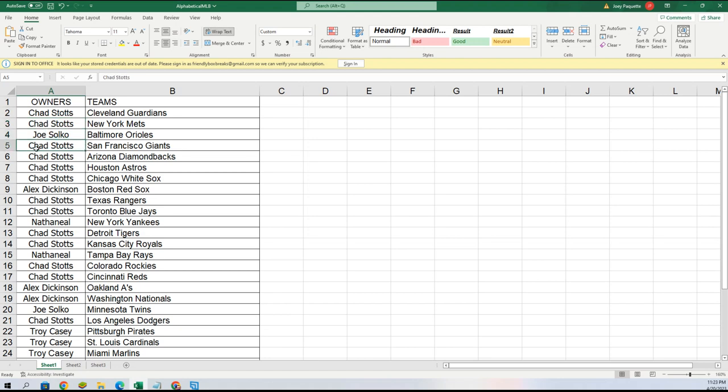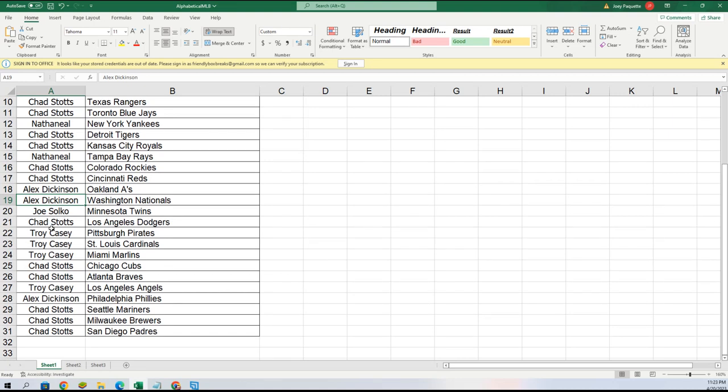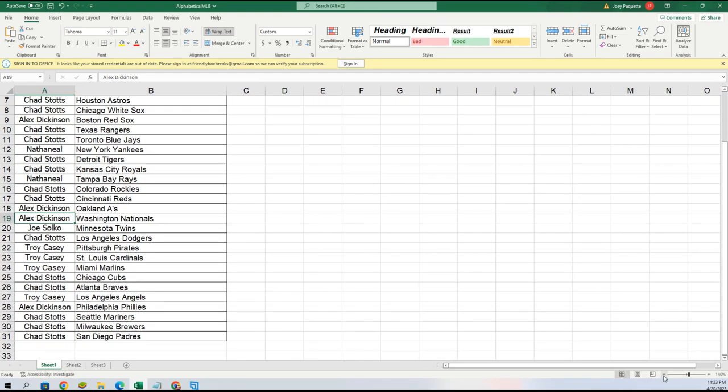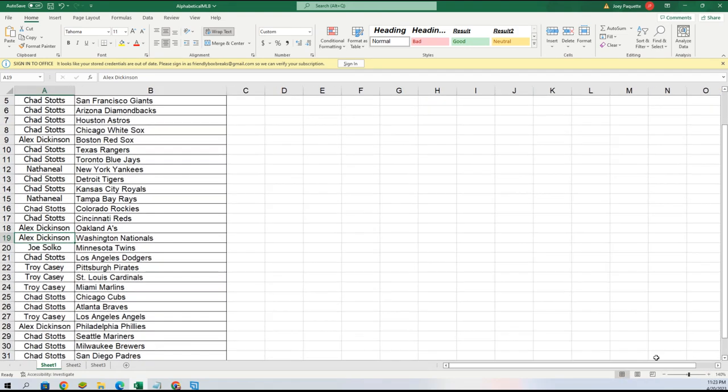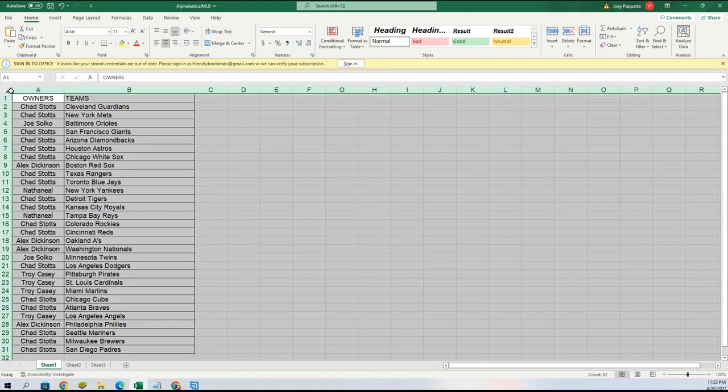Chad gets the Guardians, Mets. Joey got the Orioles. Chad gets the Giants, D-backs, Astros, White Sox. Alex with the Red Sox. Chad gets the Rangers, Blue Jays. Nathaniel gets the Yankees. Chad gets the Tigers, Royals. Nathaniel gets the Rays. Chad gets the Rockies, Reds.